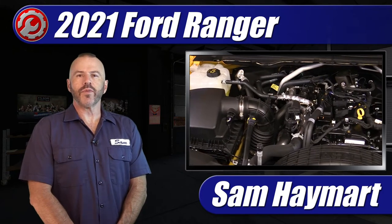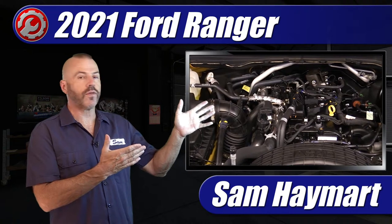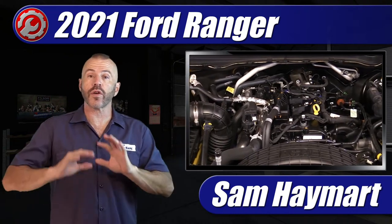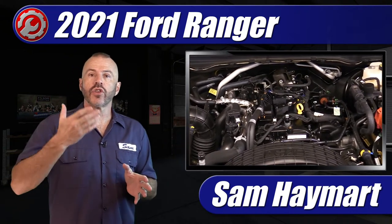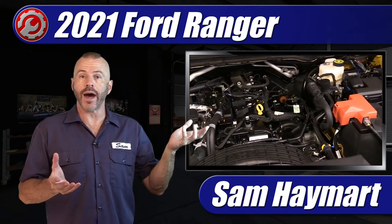Hey my good friends, Sam Hamart with Test Driven TV. Recently we had the chance to get the 2021 Ford Ranger into our garage for a full underhood tour to show you what it looks like under there, where all the major service points are, and what are the major components you need to know about.